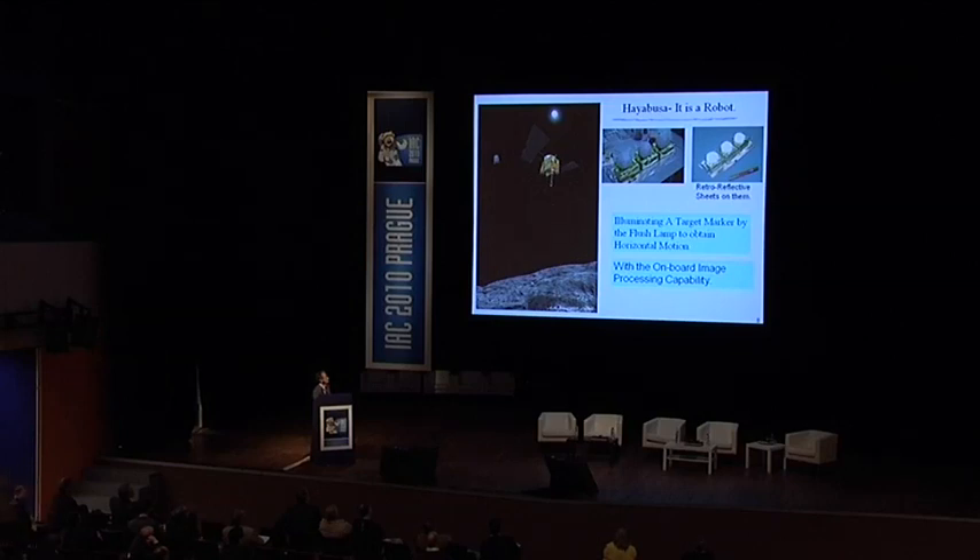Target markers with retroreflective material were deployed as navigation aids on the surface of the asteroid. These target markers were illuminated by a flash lamp aboard the spacecraft. The spacecraft was equipped with onboard image processing capability, so that taking advantage of visual feedback, the spacecraft made a landing maneuver using the target markers deployed on the surface. The maneuver was performed as planned.